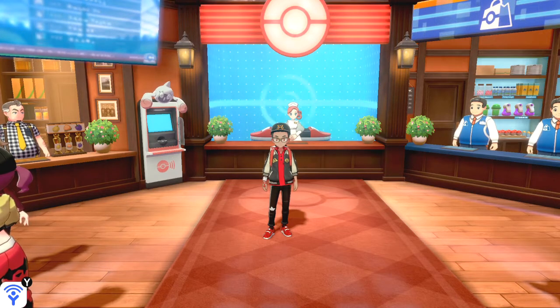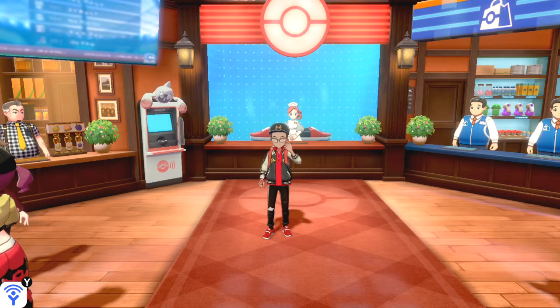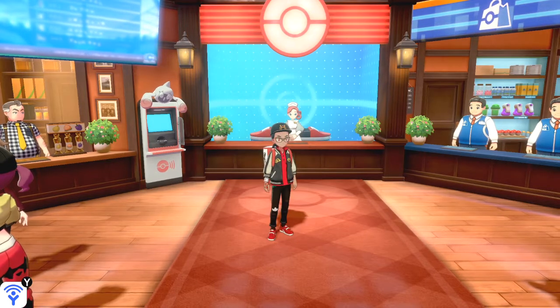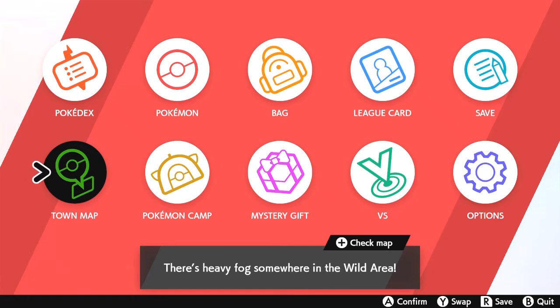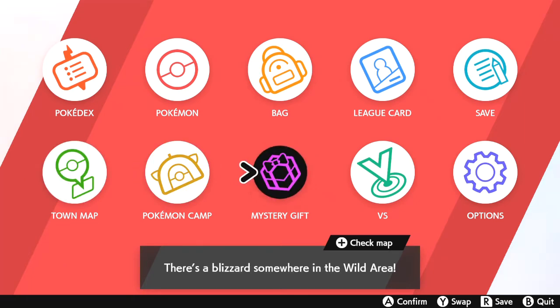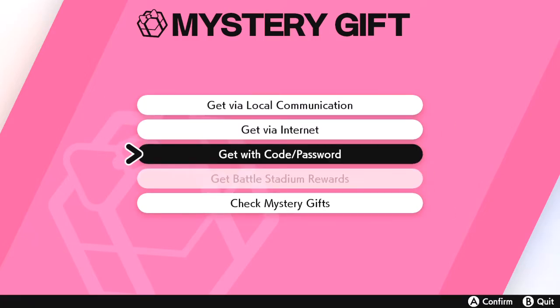They're giving us 10 Luxury Balls. The code is on screen — it's basically PRESENT. If you don't know how to use the Mystery Gift function, it's very easy. Go to the X menu, press Mystery Gift, then Get Mystery Gift, and select 'Get with Code or Password.' You have to be connected to the internet, then enter the code. This must be done before January 30th, 2020 — do it as soon as possible.